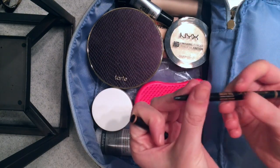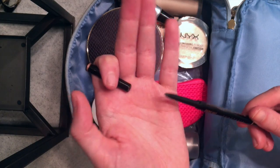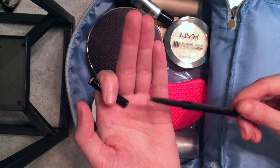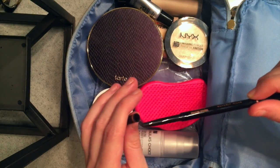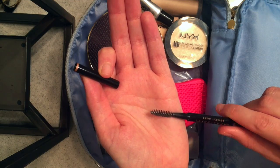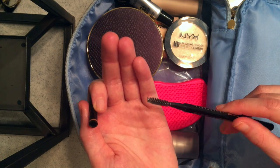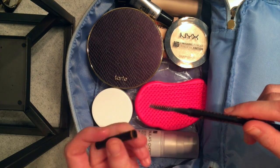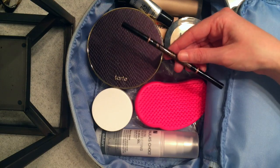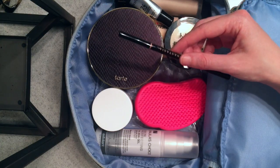Next up is brows. I got this Anastasia Brow Wiz — everybody on YouTube says Anastasia so I'm going to go with that. This is in the shade Medium Brown. On one end you have this teeny tiny brow crayon that creates really natural-looking hairs with little wispy strokes, and on the other end is the best spoolie I have ever used — it's so tightly wound, it really grabs the hairs and puts them in the right shape. I love this thing. I got it 50% off during the Ulta 21 Days of Beauty sale so I actually got two of them and I'm really glad I did.